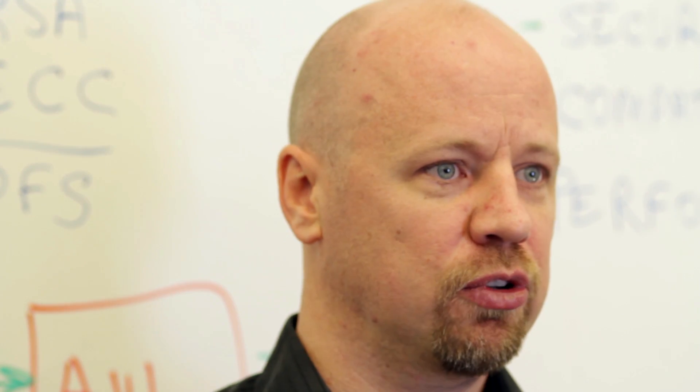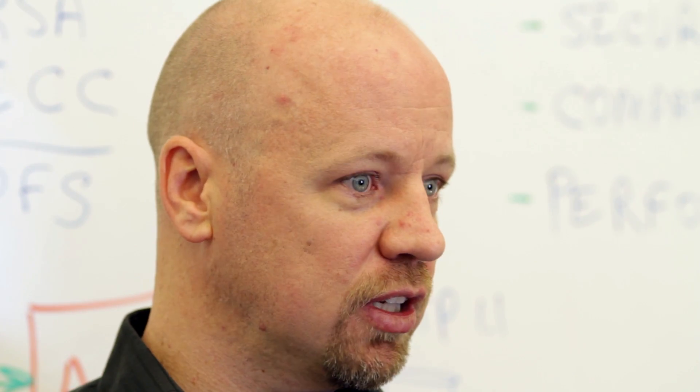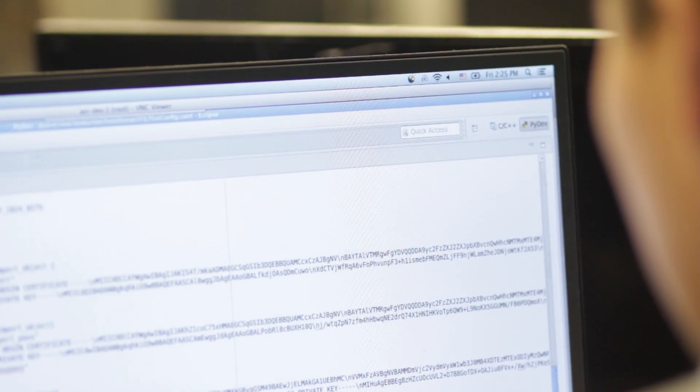Last and most important, Avi provides rich visibility into the client experience — what version of SSL they negotiated, which ciphers they negotiated, whether they used PFS. You can break that data down by browser, by country, by errors. Everything is visible and available to you.